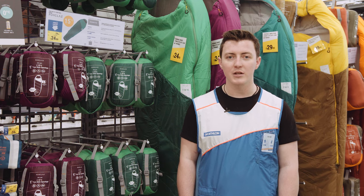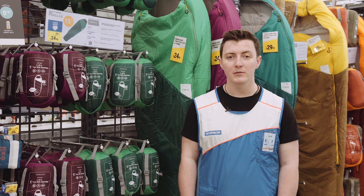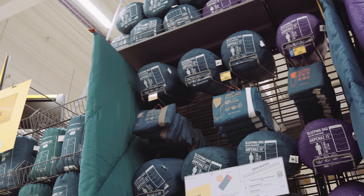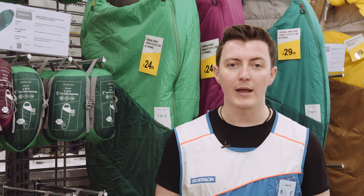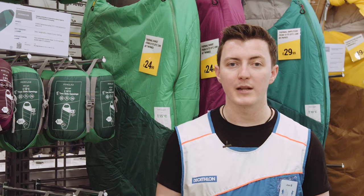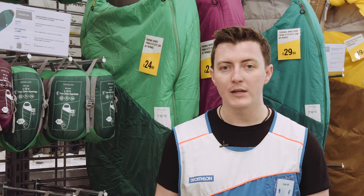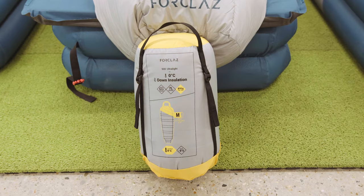We have two main types of insulation at Decathlon: down and synthetic. Both have advantages and disadvantages. Down is very lightweight and compact but it's not very good when wet. Synthetic on the other hand is very good when wet but it's quite bulky and heavy. Another advantage of synthetic over down is that it's much more affordable.